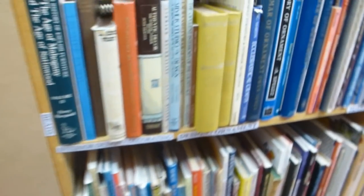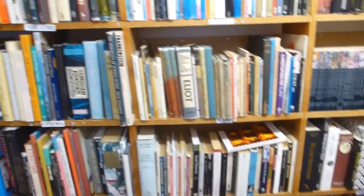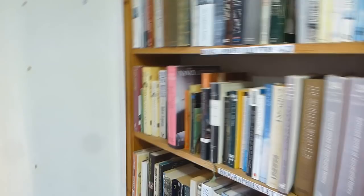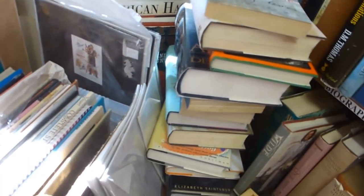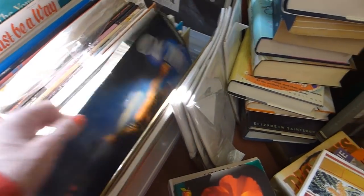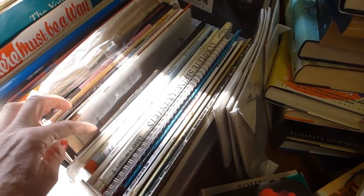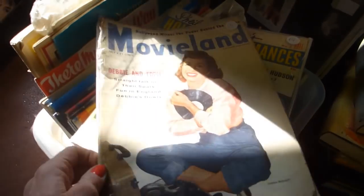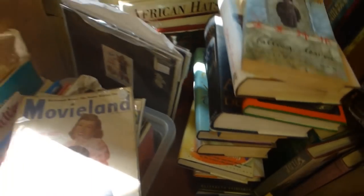Moving around — they're all really ordered nicely into sections. They've got interior design, plays, theatre, cinema, opera, composers — loads and loads of books, just an Aladdin's cave, absolutely gorgeous shop. And here's some sheet music — they all look quite new unfortunately. They don't look especially old, and I think these are kind of like magazines maybe. They look nice though.